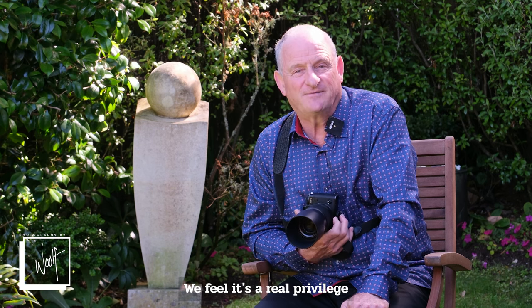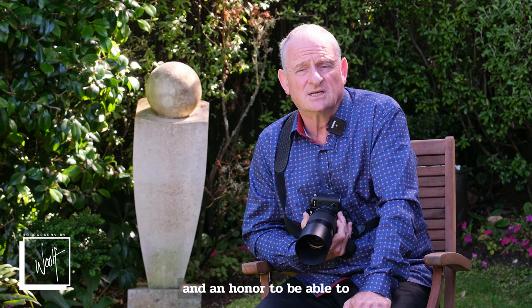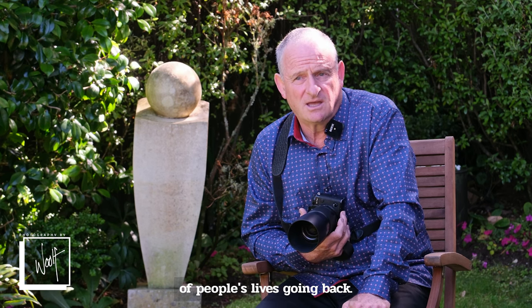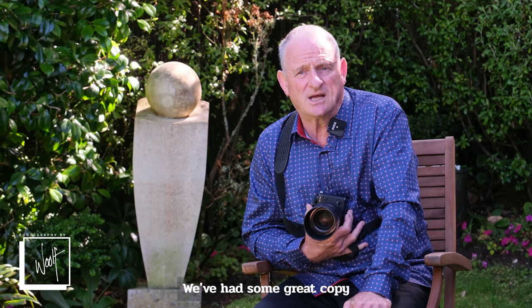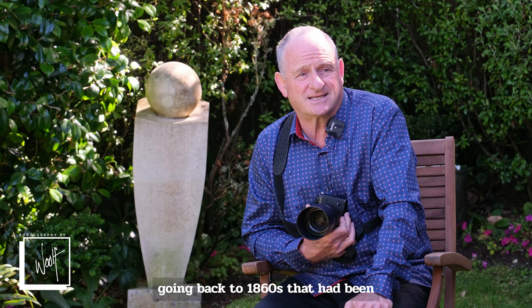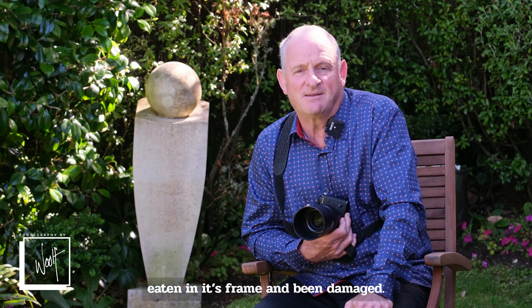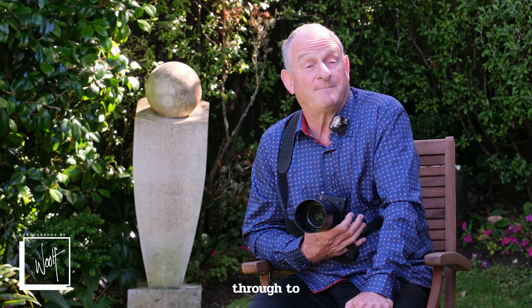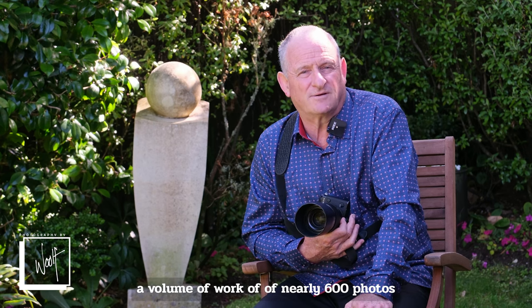We feel it's a real privilege and an honour to be able to see portions of people's lives going back. We've had some great copy and restoration assignments recently, ranging from photographing work going back to 1860 that had been damaged within its frame, and we restored those photos.